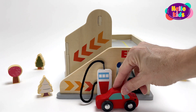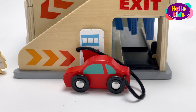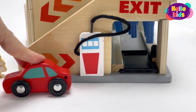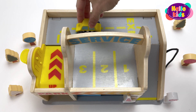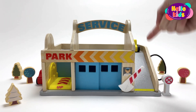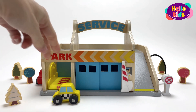The red car needs gas. The yellow car is still parked in parking space number three, but it's also leaving now. Goodbye, yellow car!